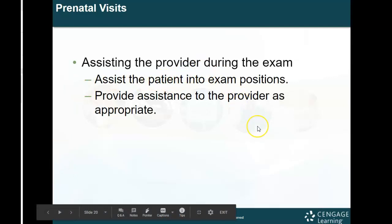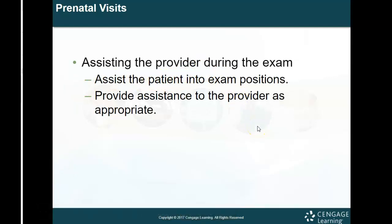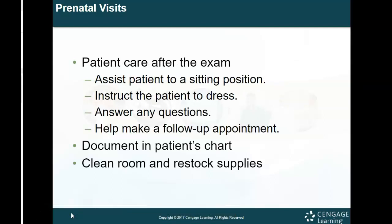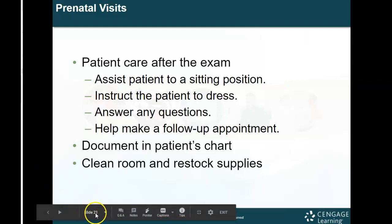When assisting the provider during the exam, make sure the patient is positioned correctly and assist the provider as appropriate. For patient care after the exam: help them sit up — pregnant patients are often tired and their backs hurt, so gently place your hand behind their back, hold their hand, and assist them up slowly and carefully to avoid dizziness. Instruct them to get dressed, answer any questions, help make a follow-up appointment, document in the patient's chart what was done, clean the room, and restock the supplies.